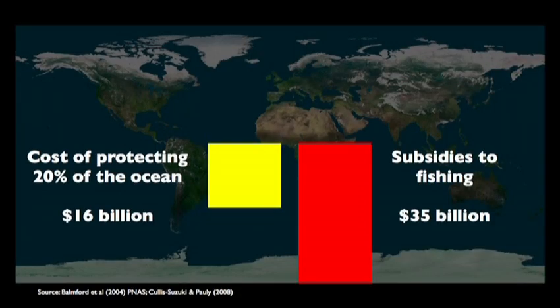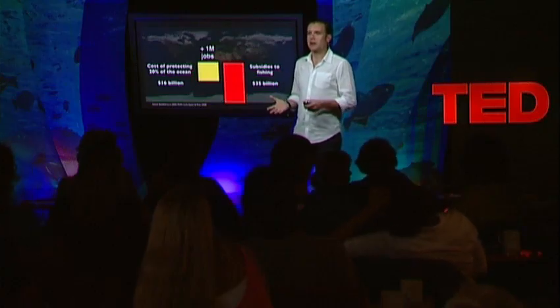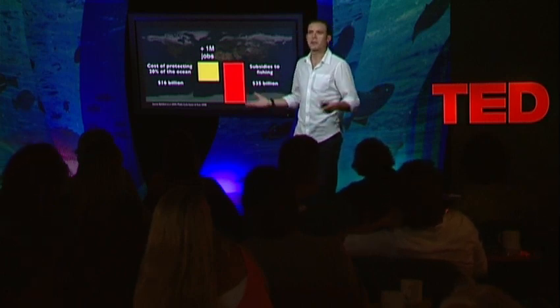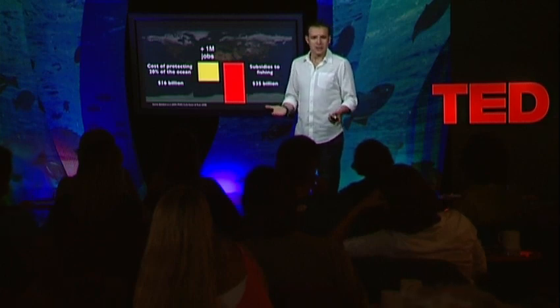People are losing their jobs because the fisheries are collapsing. A creation of a network of reserves will provide direct employment for more than a million people, plus all the secondary jobs and benefits. So how can we do that? If it's so clear that these savings accounts are good for the environment and for people, why don't we have 20% or 50% of the ocean protected, and how can we reach that goal?